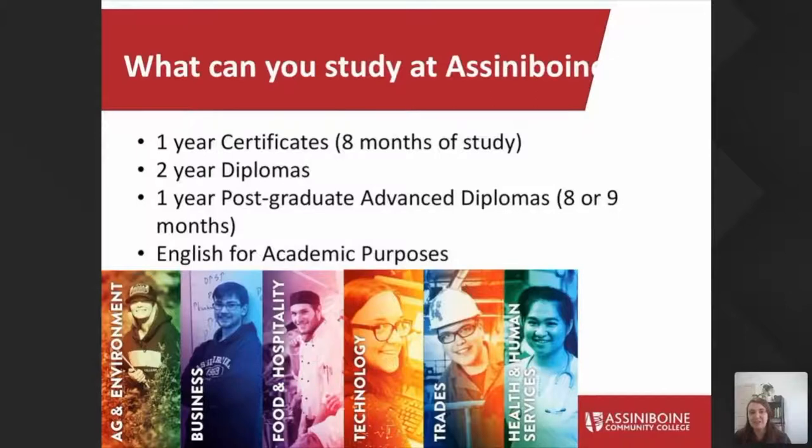So what can you study? We have one-year certificates — they are eight to nine months in length but are considered one academic year for the purpose of the post-graduation work permit. We have two-year diploma programs. Some of these programs may have an exit option where after the first year you can take your certificate instead of the full diploma. We also have a post-graduate advanced diploma — if you already have a bachelor's degree or diploma from your home country and want to build on that education, we have eight different post-graduate advanced diploma programs. And we have our English for Academic Purposes program: a 14-week program where you can take up to three terms, each designed to bump your English level up 0.5 of an IELTS score.